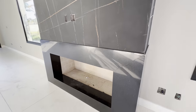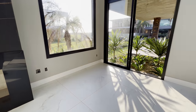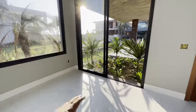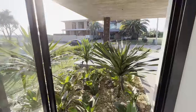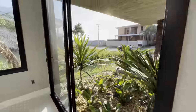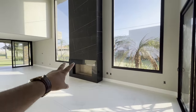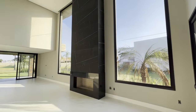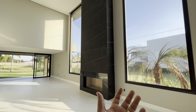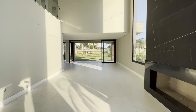Esse aqui é o São Gabriel Preto, lareira a lenha. Aqui dá pra fazer uma segunda sala. Duas aberturas de vidro lá do sul, então o sol da tarde vai sempre bater aqui na casa. Ela é bem iluminada, bem arejada.